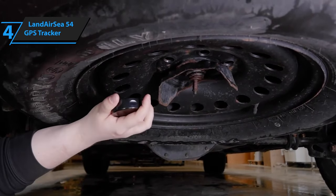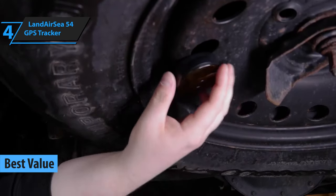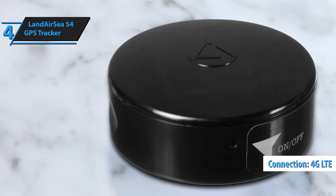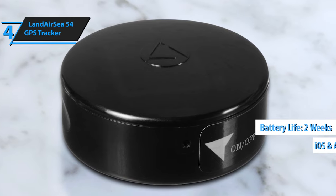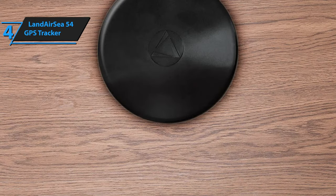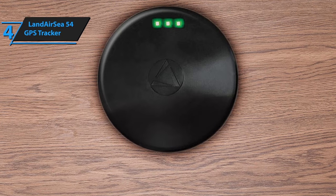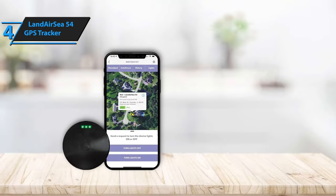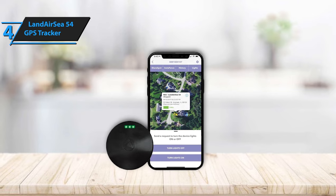The Landair C54 GPS tracker stands out as the top value option available to buyers in 2023. Designed to monitor people, assets, or moving objects in real-time, this compact and discrete device features 4G LTE cellular connectivity and is compatible with PC, Mac, iOS, and Android devices. With a battery life lasting up to two weeks, it surpasses many competitors in terms of durability. The Landair C54 GPS tracker can be configured to send boundary alerts when specific checkpoints are crossed, and its LED lights can be deactivated for ultimate discretion. This user-friendly device ensures that real-time GPS tracking remains straightforward and hassle-free. Setting up the tracker is simple, and its extended battery life allows you to continuously monitor your target's movements.